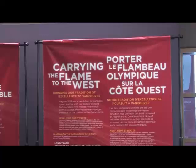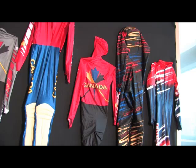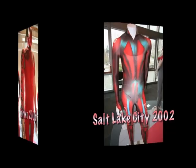Speed skating racing suits have changed dramatically over the last 25 years. Speed Skating Canada has been at the forefront of these developments, both for long track and short track. Every year since 1993, a new design was created for national team suits. To see all these suits together on a wall made for a very colorful display. The center of the room was occupied by the Olympic suits from Albertville 1992, Lillehammer 1994, Nagano 1998, Salt Lake City 2002, Torino 2006, and Vancouver 2010.